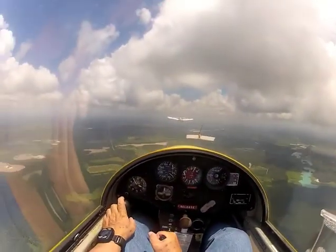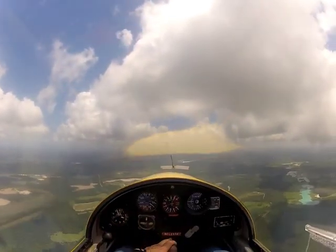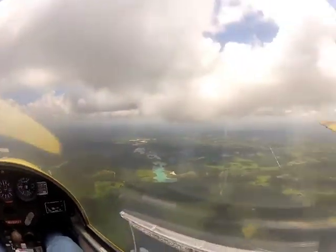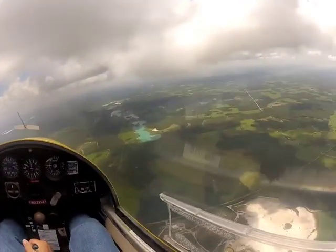I'm looking around, making sure that I'm clear. Another 100 feet and I'm going to let go. 3,000 feet — the tow plane goes left, I go right.